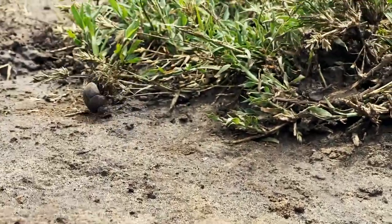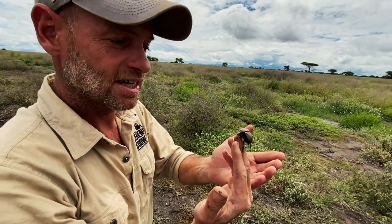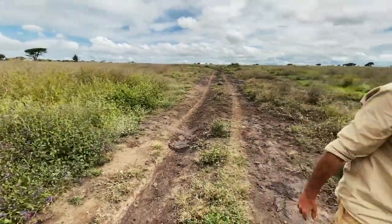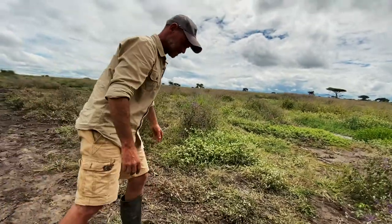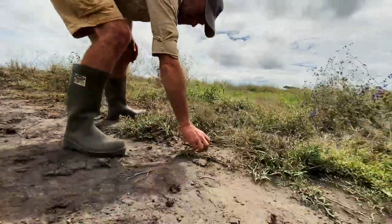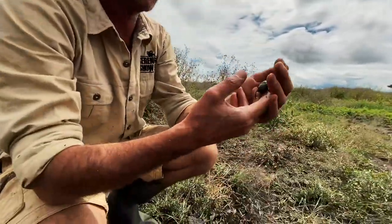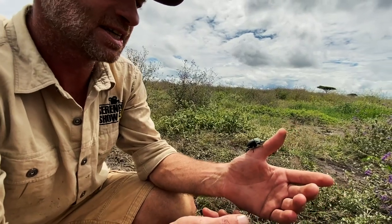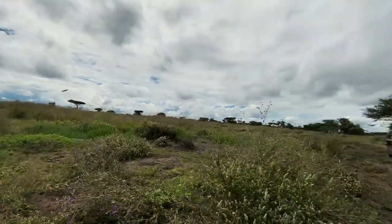Another thing about dung beetles I'd like to show you: they generally go to the highest point and then start flying. Here's one — you will see it walk to the highest point and then start flying.